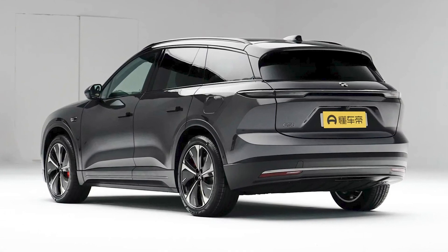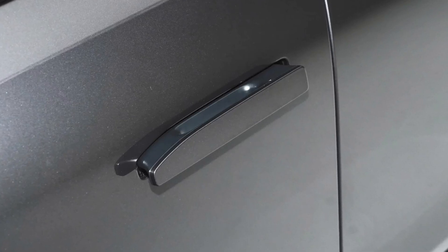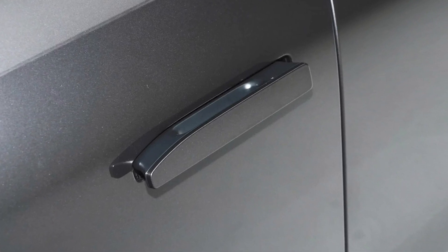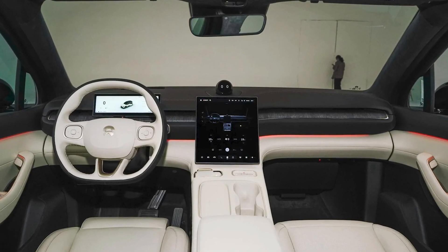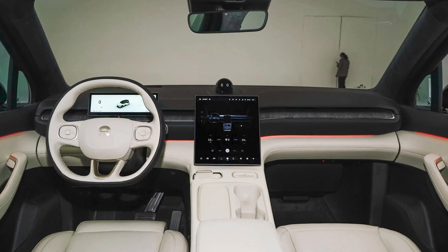And the best part: you can choose from three battery options with capacities ranging from 75 kilowatt-hours to 150 kilowatt-hours. The top-of-the-line version can travel almost 1,000 kilometers on a single charge. That's more than enough for a road trip from LA to Vegas and back. Just don't forget to bring snacks.